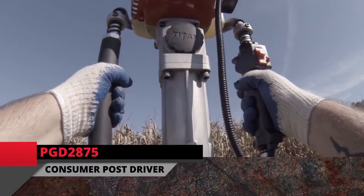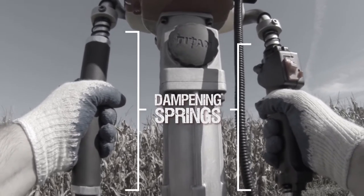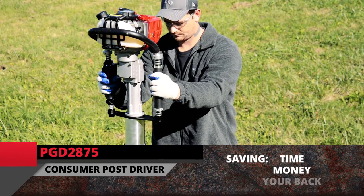Titan drivers are equipped with dampening springs to lessen vibration to the operator, and the handles are designed for comfort. Titan drivers allow for all-day use with minimal operator fatigue, saving time, money, and your back.